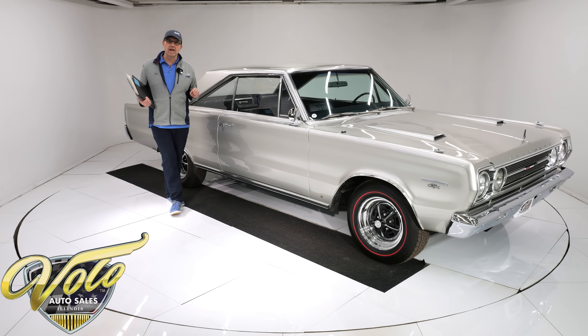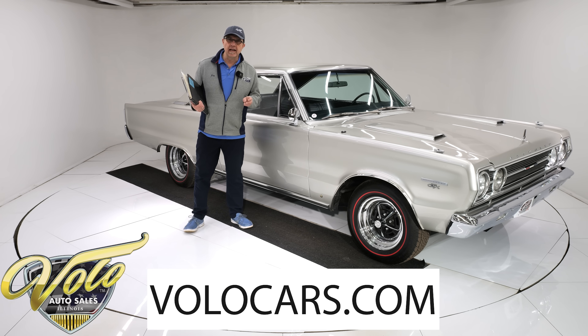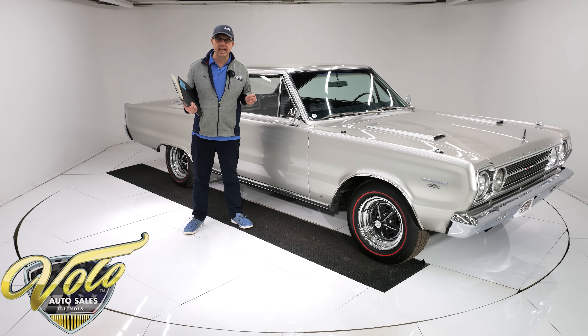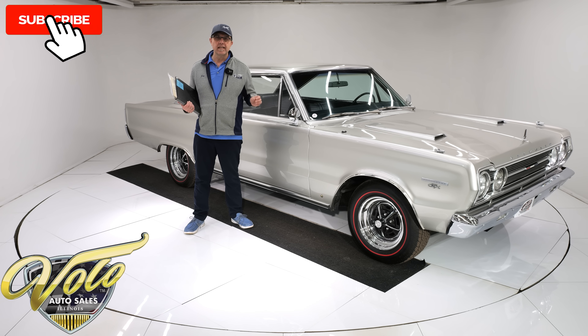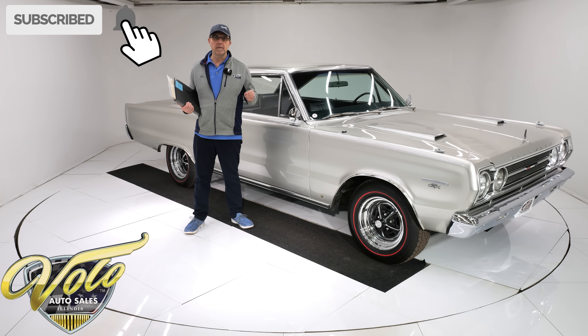I got this car from a really fussy customer. I don't think I'll ever sell him a car again because he's so fussy, but anytime he wants to sell me a car, I buy them. This thing flew through the shop. When I get a car from him, I know they're dialed in — they run, drive, and perform excellent.